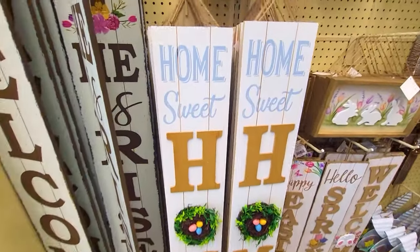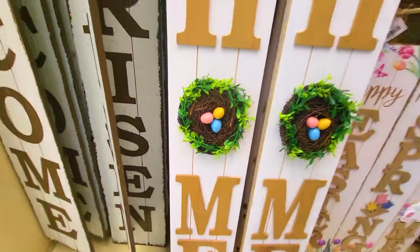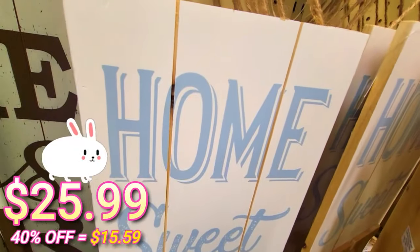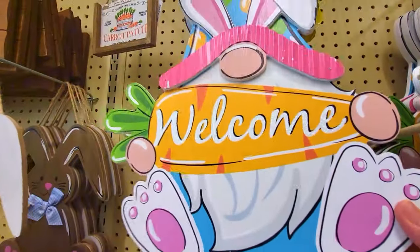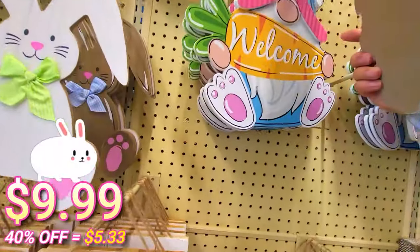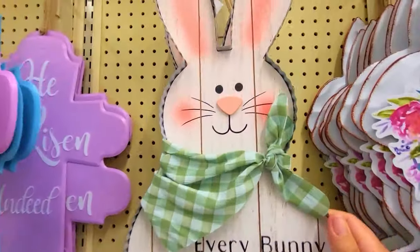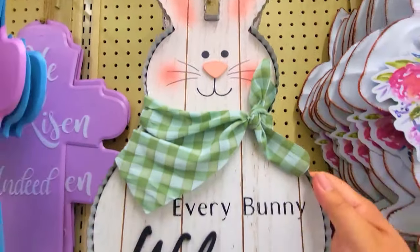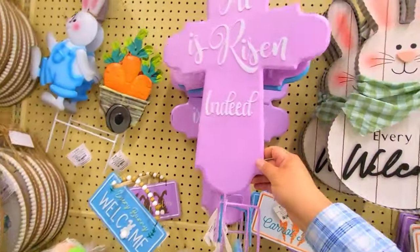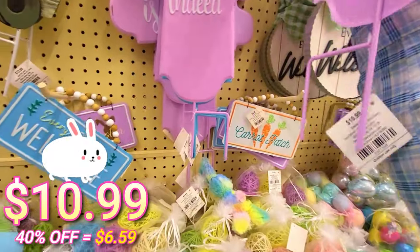Moving across the aisle — we got 'Home Suite Home' on this one. This one's really cool — eggs in the middle. These are pretty big. $5.99 — and this one is $9.99. We have this one right here — really cool design, $12.99. 'He has risen' on this one — that's really cool, it's metal. This one is $10.99.